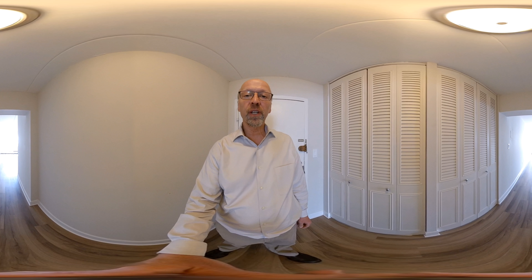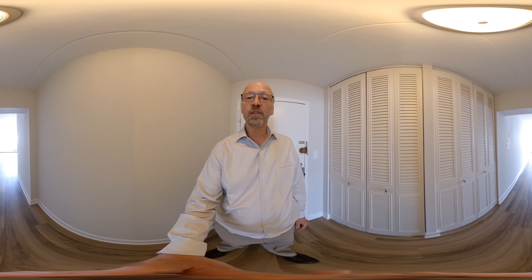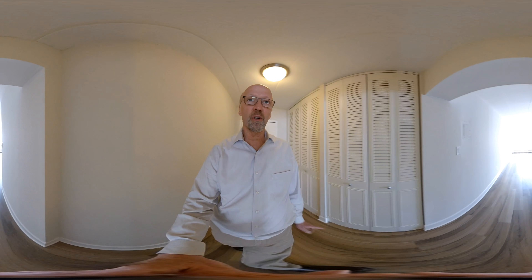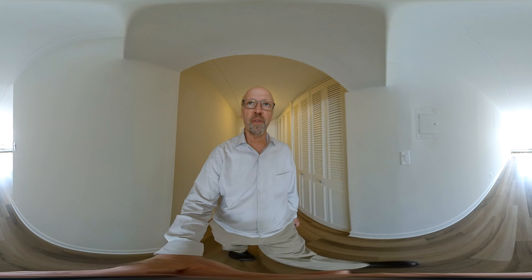Welcome to 25 Jefferson Street, Unit 6E. This is a one bedroom renovated apartment with 818 square feet. You can see here on my left there are two large closets, and there are additional closets throughout the apartment.